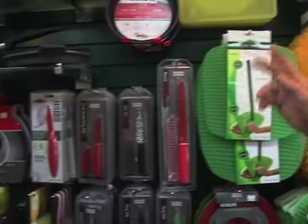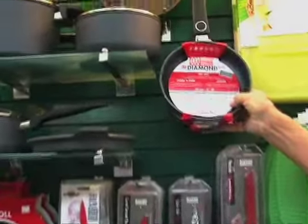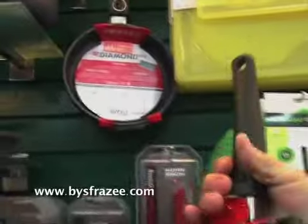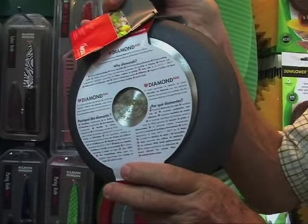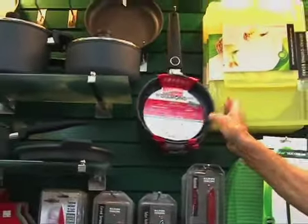Kuhn Rikon knives. Woll cookware — unbelievable. And this here is made for induction cooking. It's got a stainless steel back on it so that it'll work with induction stoves and cooktops. That's the new way of cooking — it's coming.